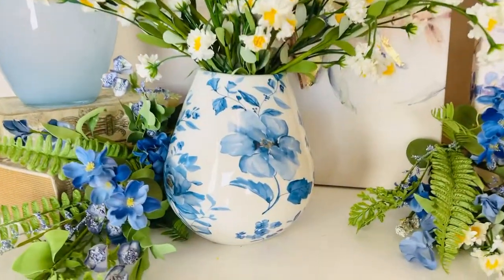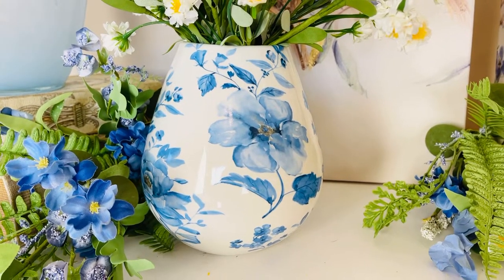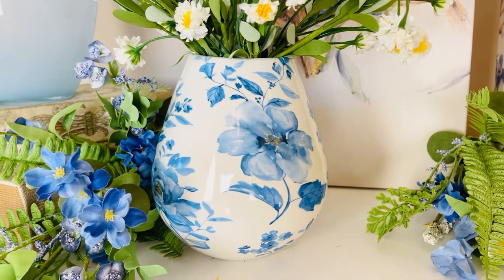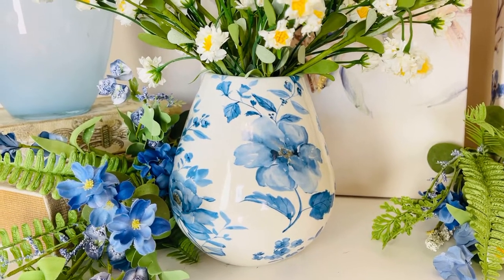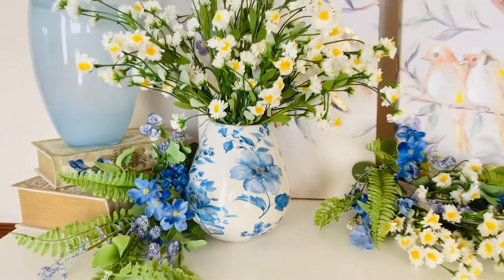This is the sweetest little vase. Isn't that gorgeous? It's a six and a half inch tall vase. It's white with beautiful blue in the flowers. I love the movement of the flowers, and I love the way the flowers and the leaves and the branches are all different shades of blue. Isn't that stunning?